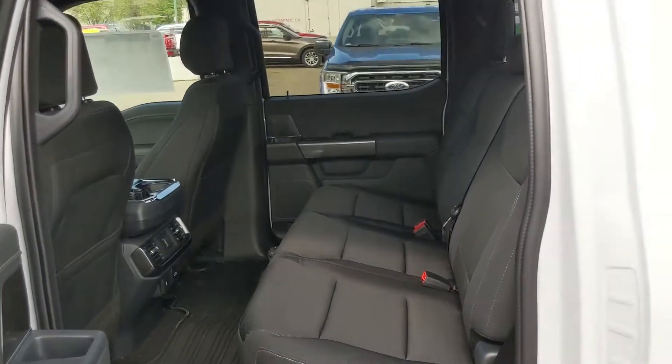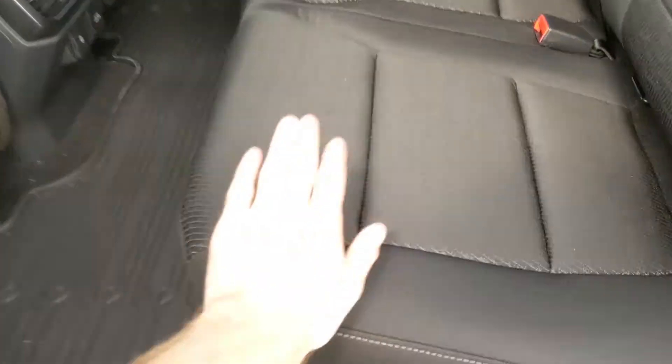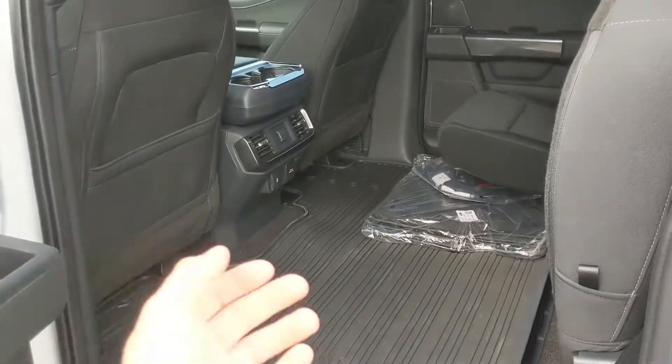First looking in the back, where you have seating for three spaciously and comfortably, that can be lifted up and out of the way to accommodate any other cargo.